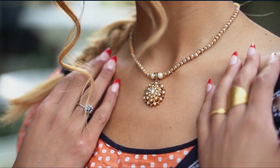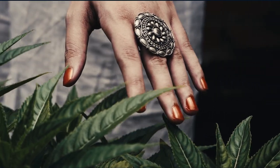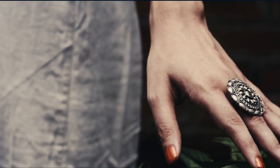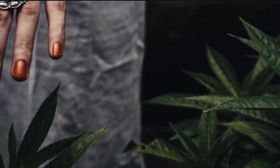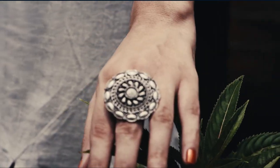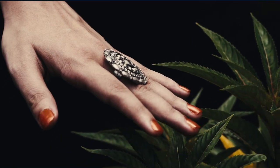Revlon Nail Enamel, Chip Resistant Nail Polish, Glossy Shine Finish, 771 Clear, 0.5 oz. This revolutionary new nail enamel with chip resistant nail polish and glossy shine finish will help you achieve the perfect manicure. Revlon Nail Enamel has an innovative formula that is an industry game changer. This product has a chip resistant nail polish that will stay on longer for up to 14 days. It will not only keep your nails looking fresh and glossy but is also made with UV filters that protect your nails from damaging UV rays. This nail polish will give you a long-lasting manicure that cannot be beat.